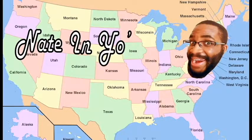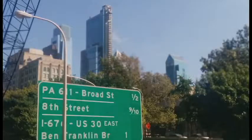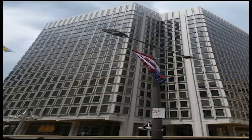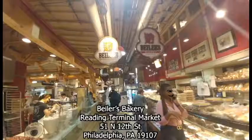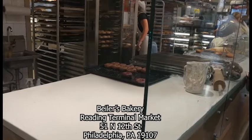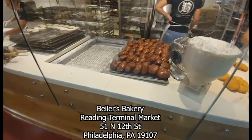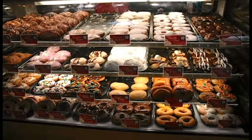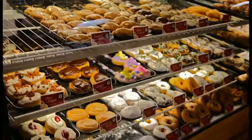This is Nate in Yo State. One of the first places I recommend you pay a visit to when you come to Philadelphia is Baylor's Bakery inside the Reading Terminal Market. These guys have been making fresh donuts every day for nearly 30 years and counting, and their donuts are amazing.